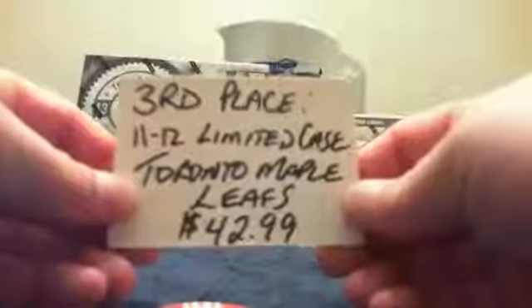For the poker bonus, the third place prize was the 2011-12 Limited case for the Toronto Maple Leafs. That went to Nashville and Aaron.